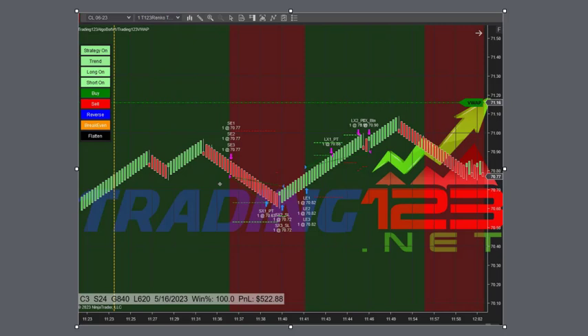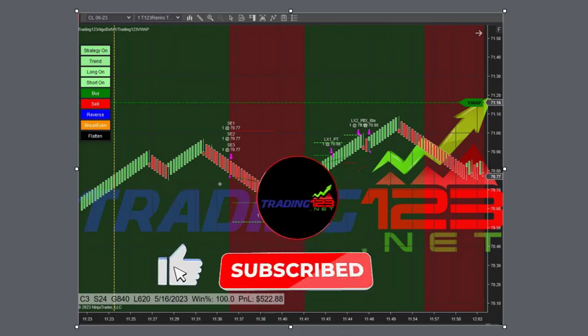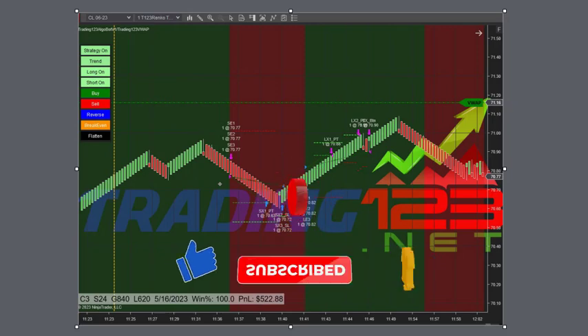It will come back and do the same thing tomorrow, which is Wednesday — crude oil inventory day. So thanks for watching. Hope you enjoyed the video. Be sure to subscribe to our YouTube channel for more trade videos and tips on our software, and follow us on Facebook and Twitter.